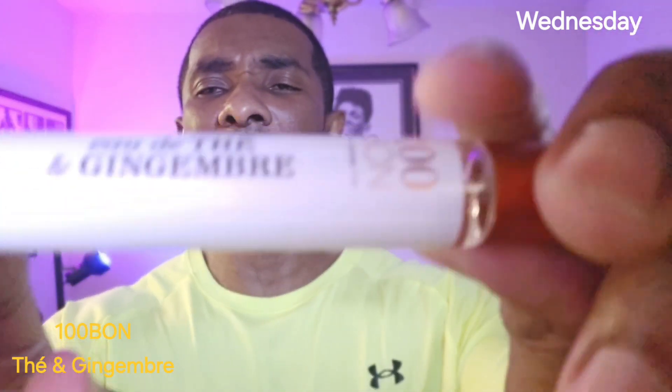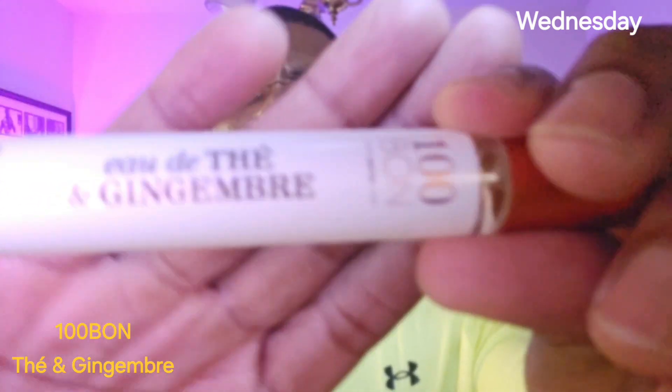On Wednesday I wore a weird fragrance that I got off Amazon — it just seemed interesting to me. It's called Tea and Gingerbread. What it smells like is the lemon flavor PEZ — you know, the PEZ candy where you tip the head back and a piece of candy pops out? That's exactly what it smells like: lemon flavor PEZ. And it smells good. It's a good fragrance for just lounging doing nothing, which is what I was doing on Wednesday.